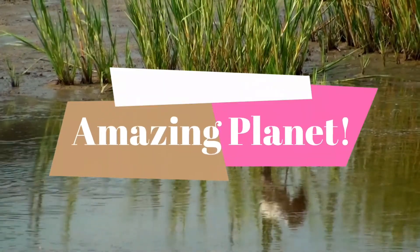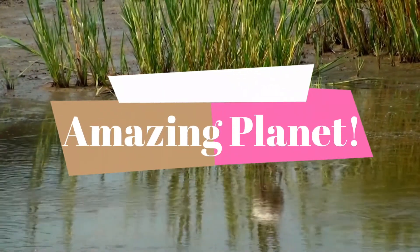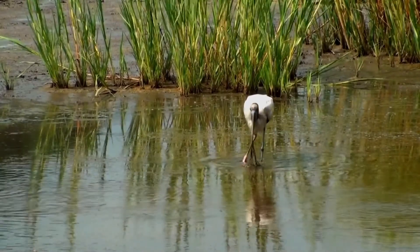Which is your favorite bird? Please comment below — let's check if they are featured in the channel. Now, let's begin.